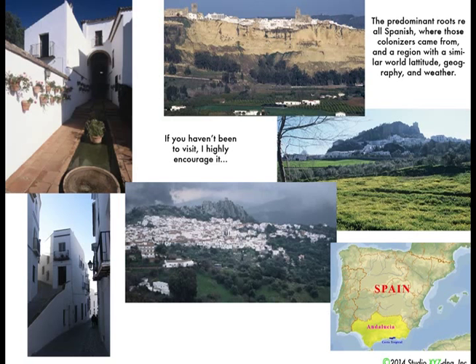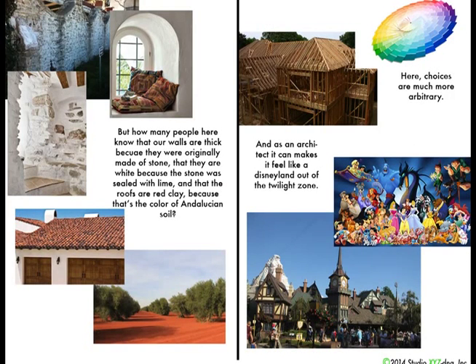Most of Santa Barbara doesn't have this type of character that's worth keeping. Andalusia is a really amazing place to visit because it has a real authenticity to it. What most people don't realize is that the walls are thick because they're made out of stone, they're white because they're sealed with lime, and the tiles on the roofs are red because that's the soil color in that region. Here, it's just wood frame construction and arbitrary paint choices — it's kind of like Disneyland.